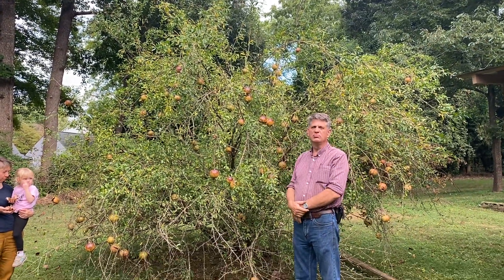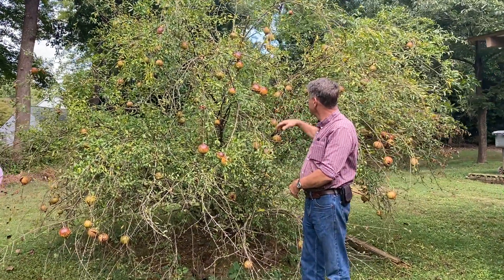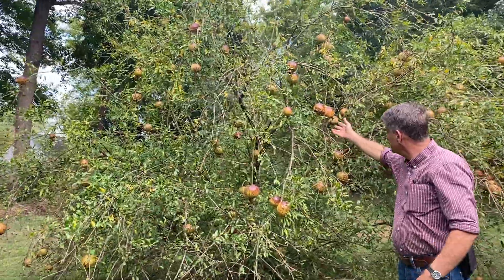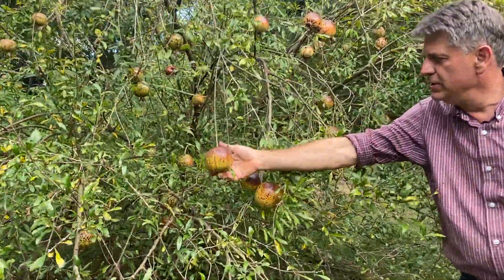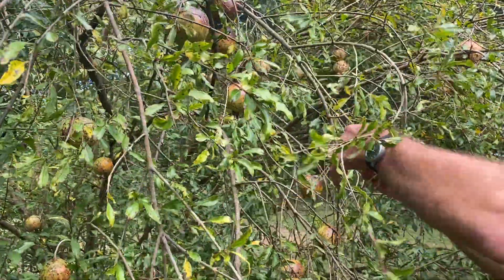It's one of the easily grown small fruits. It grows great here. This tree is probably seven or eight years old. It's laden with fruit. Time to harvest them. Some of them are already beginning to open up and fall off.